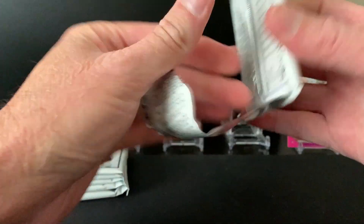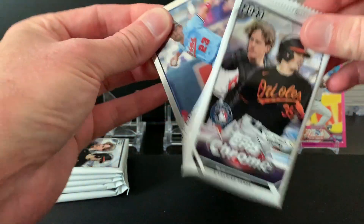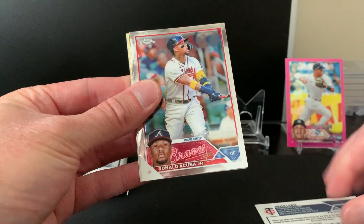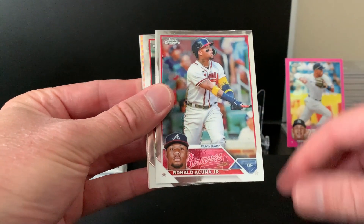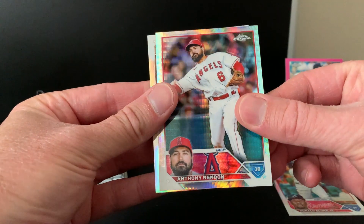This is the first year in a long time that I've actually enjoyed opening Chrome. I didn't buy any of it last year because of quality issues. There's a nice Ronald Acuna — in case he gets MVP, that'd be a good buyback card. I'll set him aside. Make sure you hold on to those. Prism of Rendon.